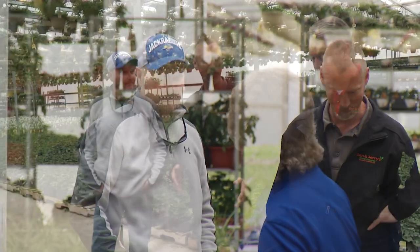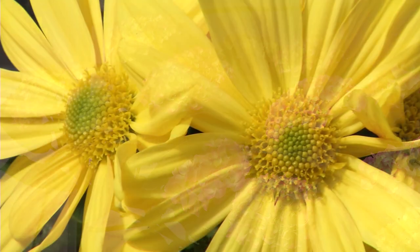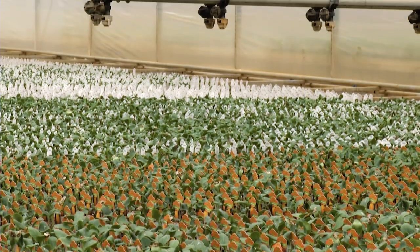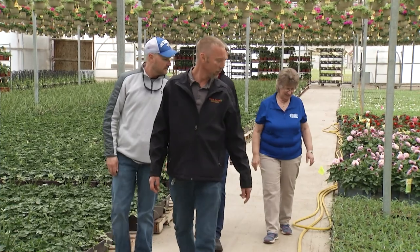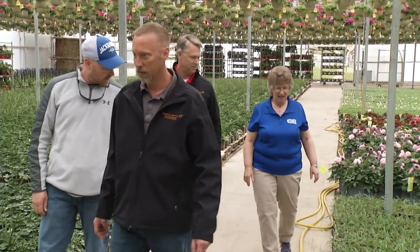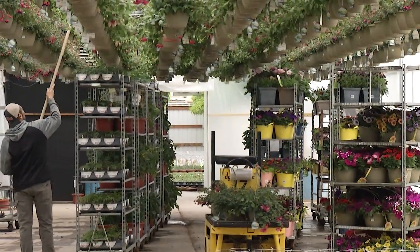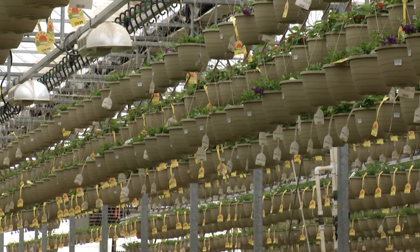My friend Steve Jones travels to greenhouses all over the upper midwest as part of his job. I mentioned to Steve about seeing these plants that have been grown by a supplier named Dan and Jerry's. He laughed and said those folks were good friends of his too, and he could arrange a tour at Dan and Jerry's with production and inventory manager Tim Sawatsky if we would like. It took about five seconds to say yes, and here we are along with our Prairie Yard and Garden viewers.